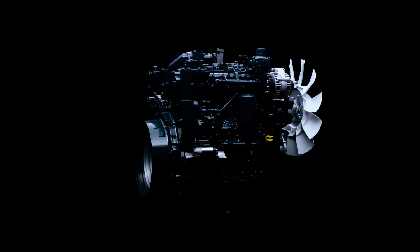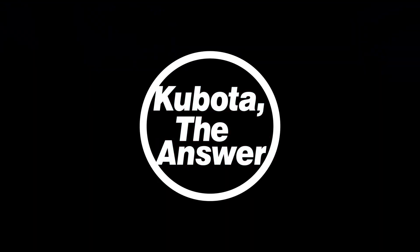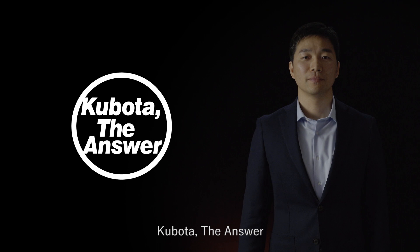Isn't there a more fuel-efficient engine? We need a more compact engine. Kubota, the answer.